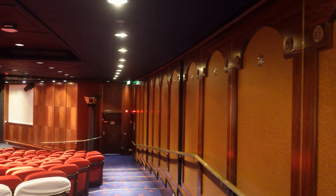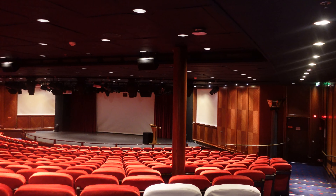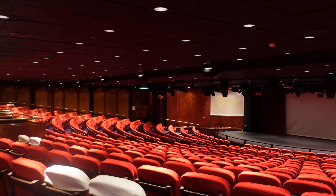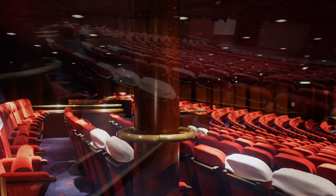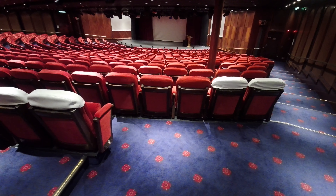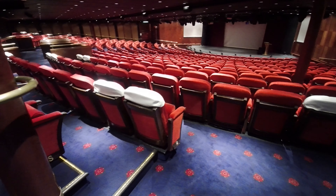Decks 7 and 8 are the main public entertainment areas. At the bow of the ship on deck 7 you'll find the Curzon Theatre, the venue for twice nightly shows seating up to 650 people. It's used for lectures and enrichment talks during the day, and guest artistes and full production shows during the evening.